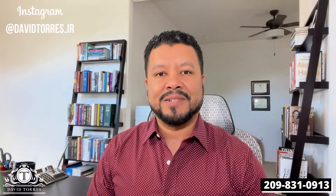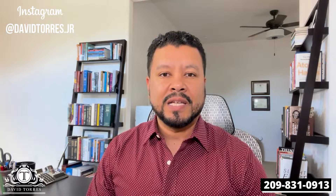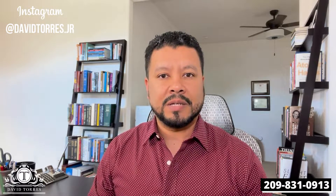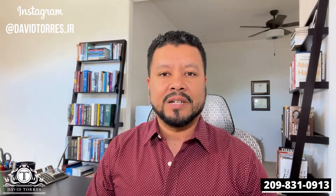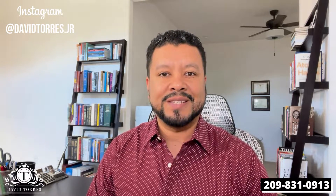We are now wrapping up this series. We are on step 10 of the home selling process explained. In case you missed any of the other videos, step 1 through 9, I got you covered. There will be a link above and you could catch up on any of the videos that you may have missed.